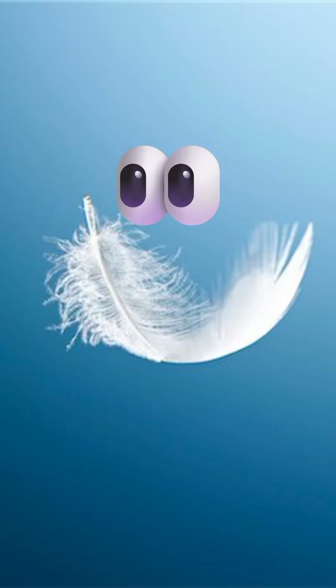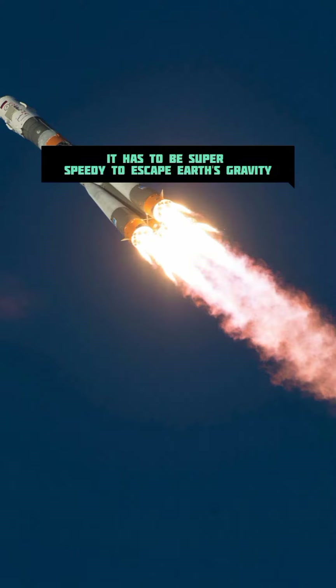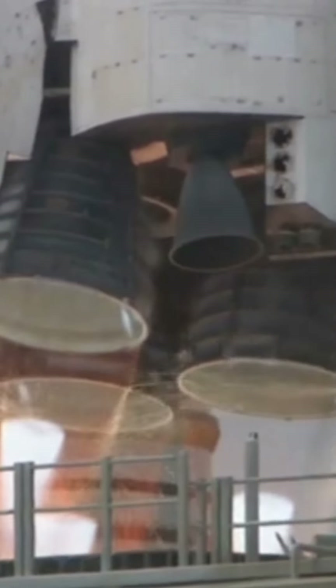Here's the fun part. When you launch a rocket into space, it has to be super speedy to escape Earth's gravity. Rockets are like giant firecrackers with lots of fuel, and they blast off in a big whoosh to reach this incredible speed.